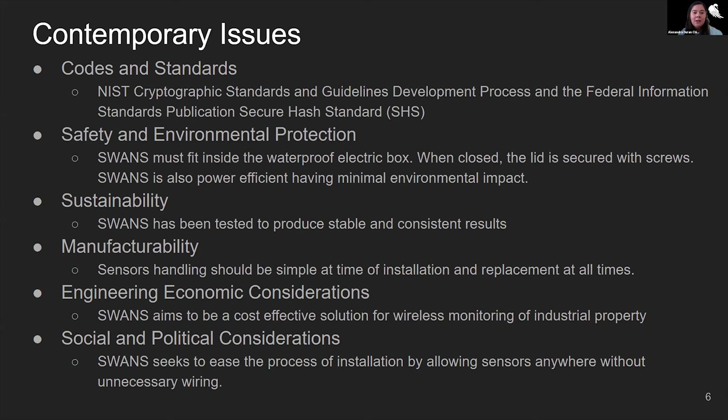SWANS is relatively small and must fit inside an electric storage box. When closed, the lid is secured with screws and is completely waterproof. SWANS is power efficient, meaning it has minimal environmental impact. With quality in mind, SWANS has been tested to produce stable and consistent results. Sensor handling should always be simple, especially at the time of manufacturing and replacement. SWANS should be low cost in order to achieve the goal of producing a cost-effective device and an alternative to already existing sensor systems. Lastly, SWANS seeks to ease the process of installation by allowing sensors anywhere without unnecessary wiring.